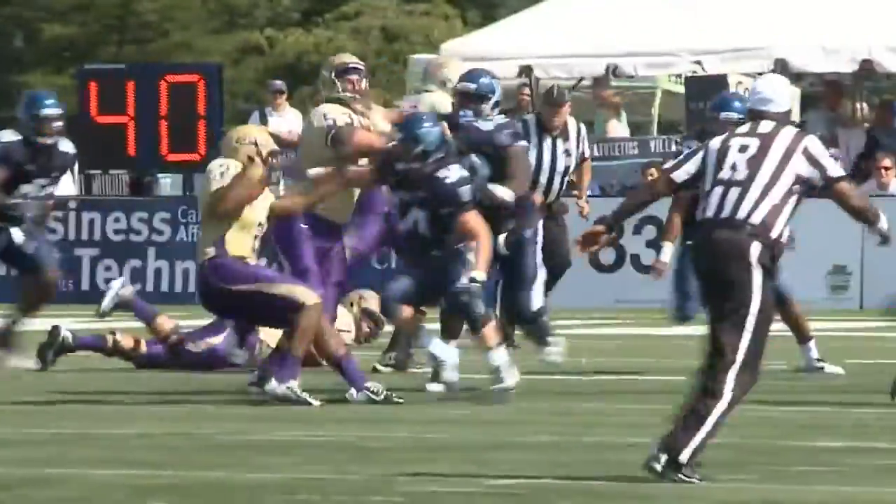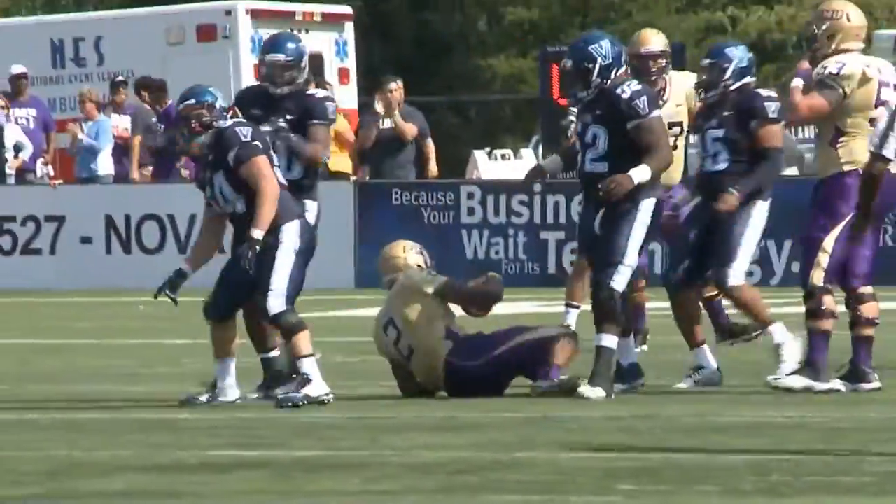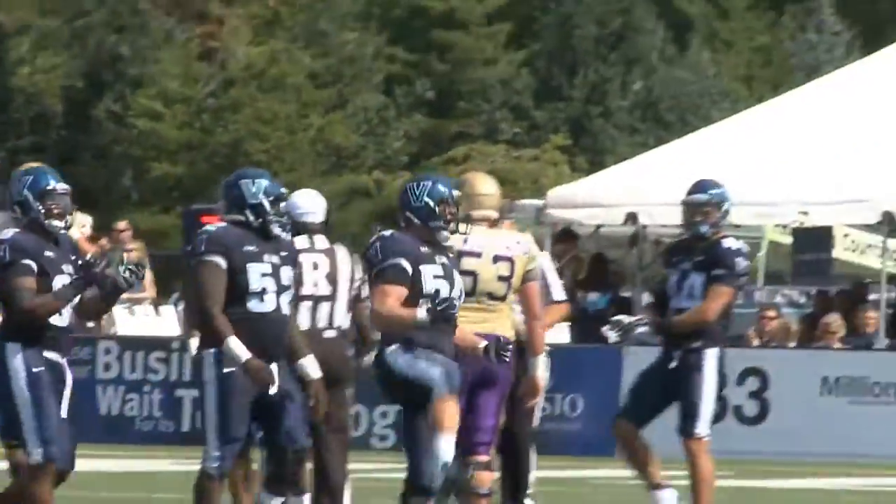Third down and goal, 7-point lead. He's running, right side, going to be hitting the backfield — down he goes! Dylan Lucas has got him back at the 16-yard line.